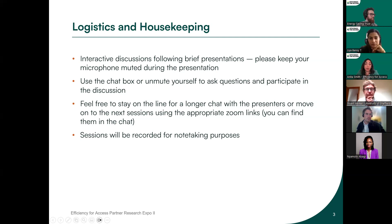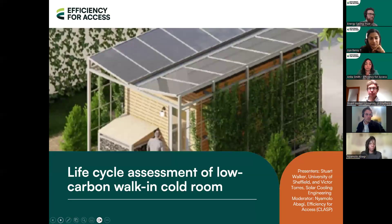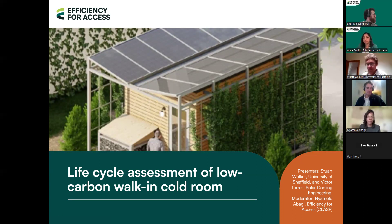Without further ado, I'll now hand over to Naya Avaghi from Efficiency for Access, who will be our moderator for the first session. Thank you, Anita. Hi everyone — good morning, good afternoon, wherever you're calling in from. Thank you so much for joining us today for this research expo. We have an exciting afternoon lined up, so just to start with a little background and introduction to the Efficiency for Access Coalition.